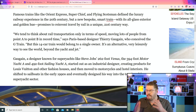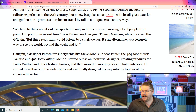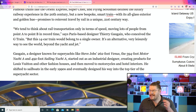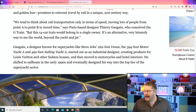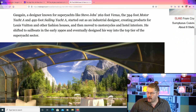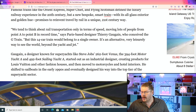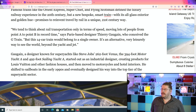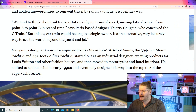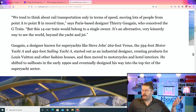But a new bespoke smart train, with its all-glass exterior and golden hue, promises to reinvent travel by rail in a unique 21st century way. We're going to show you a lot of these photos in a second. We tend to think about rail transportation only in terms of speed, moving lots of people from point A to point B in record time. That's what most people think, including myself.